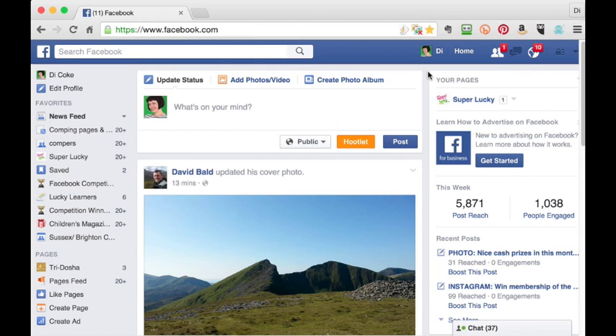On Facebook you can find three message folders: the regular inbox, but also the other and the spam folders. You need to be checking these regularly for messages because you won't get notifications if you get a message in them.